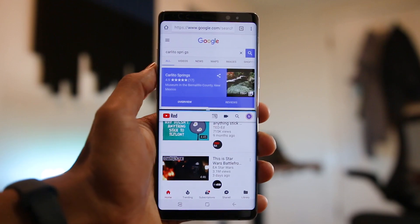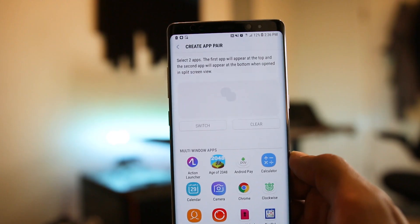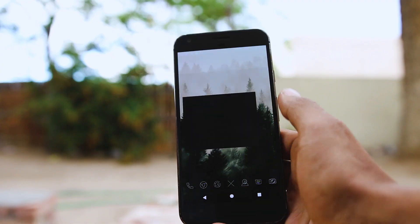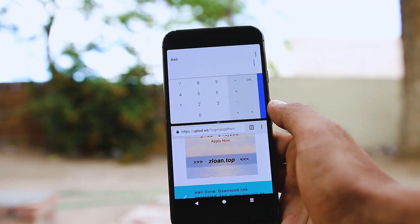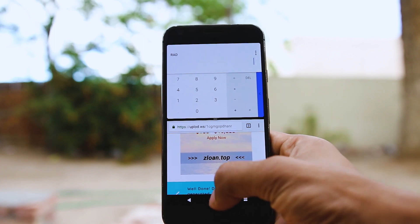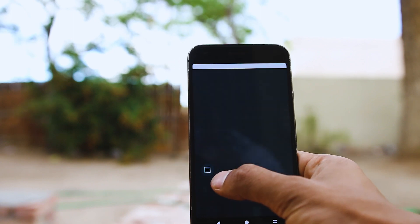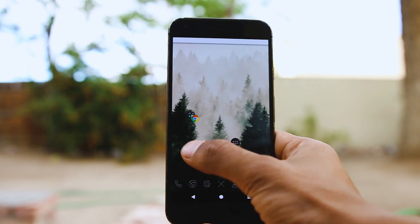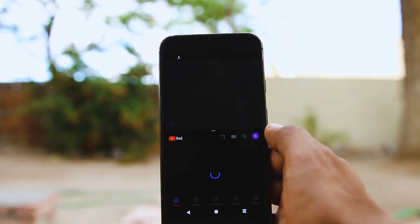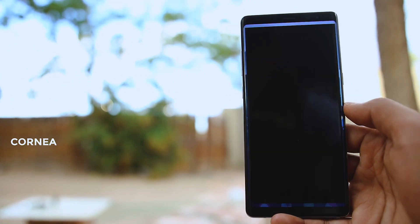Next up is Split Screen. Note 8 users get shortcuts that allow them to open certain applications in multi-window mode with a single click — like Chrome and YouTube. Split Screen is an app that allows that feature on every other Android device. The shortcut is actually a widget that you can configure. It still needs work though — sometimes it does not work for some app pairs and it can lag — but it's still a good feature to have.